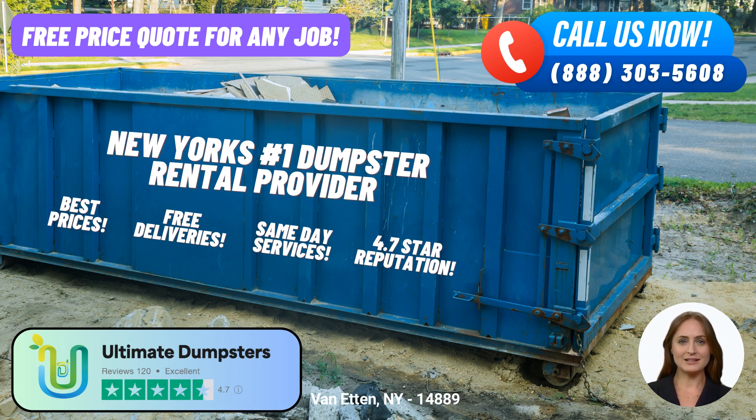One of the key advantages of Ultimate Dumpsters is their nationwide coverage, delivering to over 50,000 cities across 50 states and three countries. They have established strong partnerships with the best and cheapest local providers, ensuring that you have access to quality dumpsters wherever you are. With a stellar reputation of 4.5 stars, Ultimate Dumpsters has earned the trust and satisfaction of countless customers.